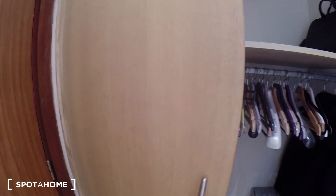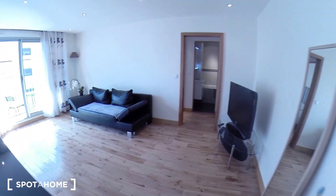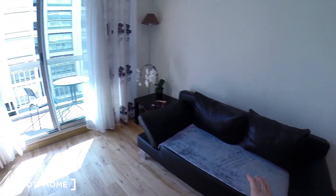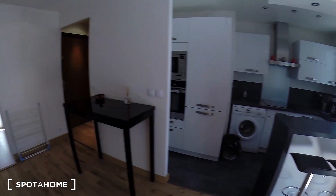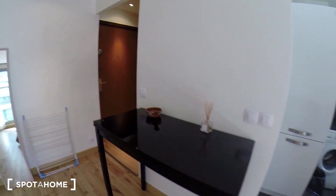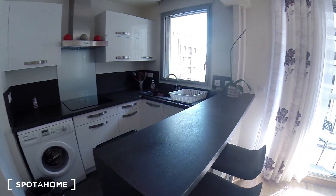There's also a vacuum machine underneath here. This is the living room. They have the couch, a big TV, a table here, and also a bar right there.